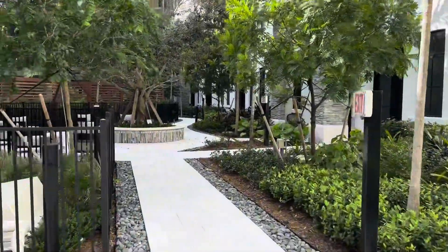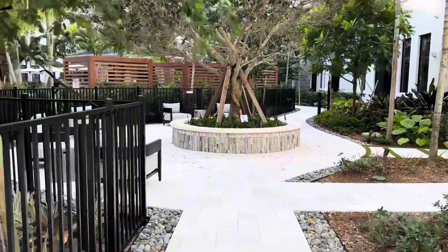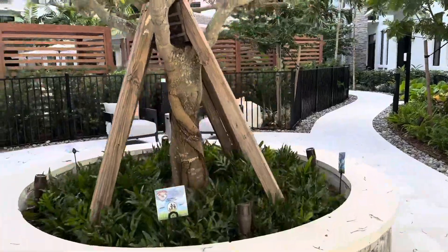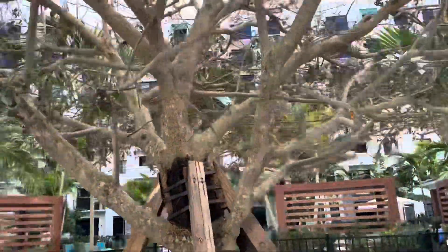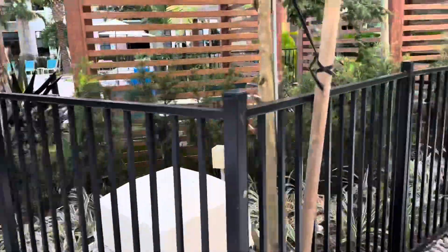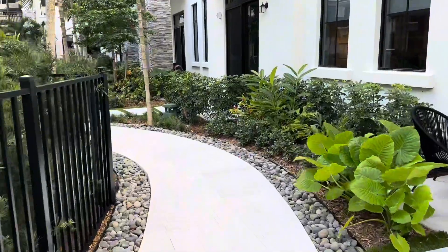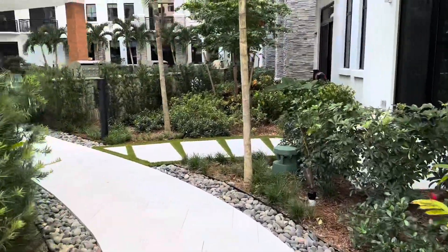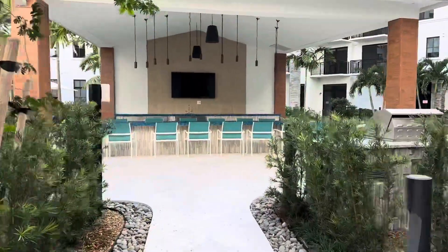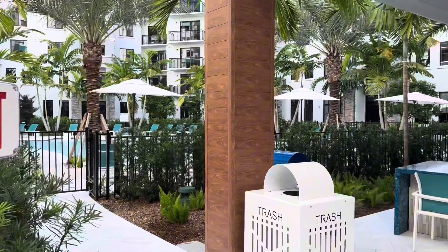I just wanted to walk through and show you guys the aesthetics because this is just so pretty. There are so many seating areas — it's just ridiculous. This tree lights up at night and it is so gorgeous. This entire outdoor space is nice. I'm not an outdoor person but I would not mind being out here, especially at night when they have the lights all lit up.